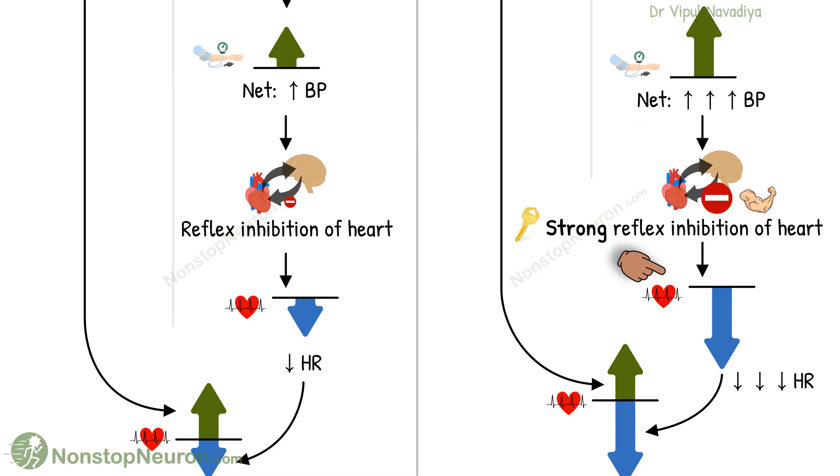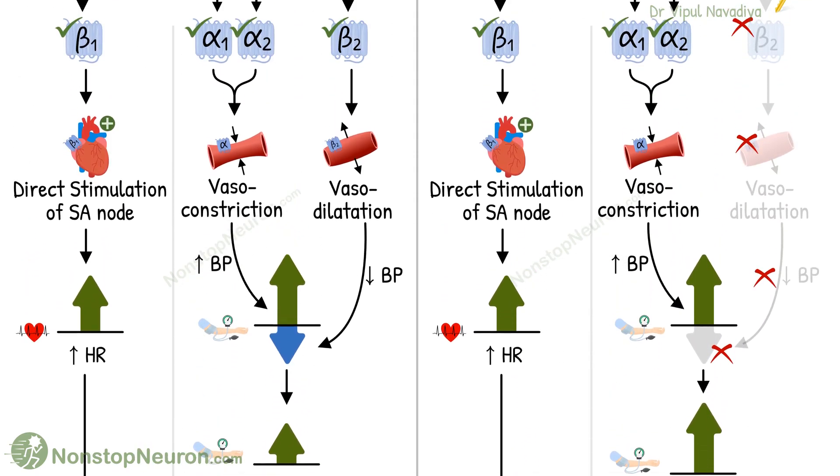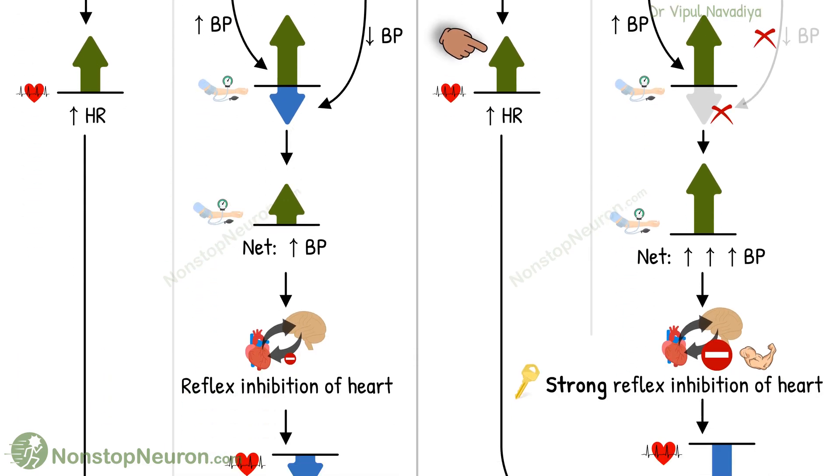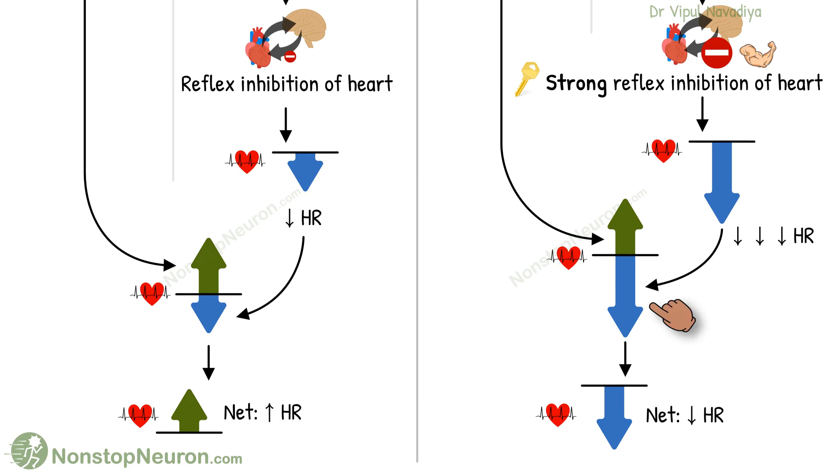Thus, with norepinephrine, as the rise in blood pressure is more marked, the reflex is also stronger. The reflex inhibition of the heart is stronger, and the tendency to decrease heart rate is also stronger. The direct action of norepinephrine is trying to increase heart rate, but the reflex is so strong that usually the reflex inhibition predominates. Because of this, we usually see reflex bradycardia when we give norepinephrine.